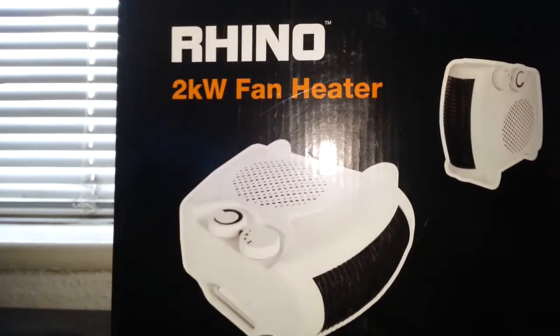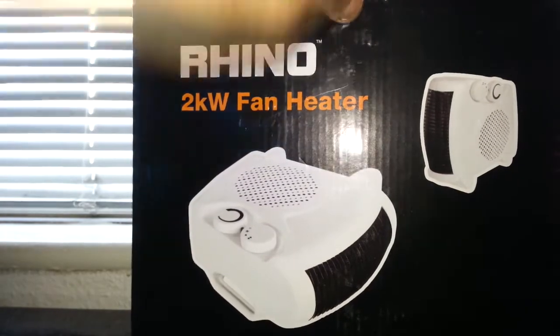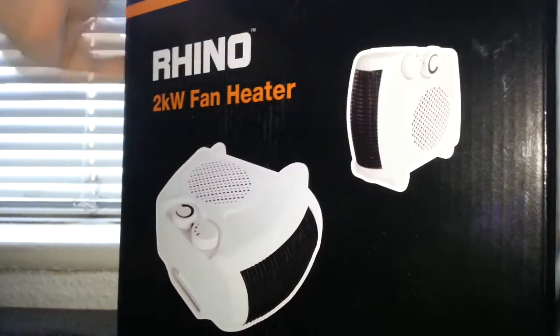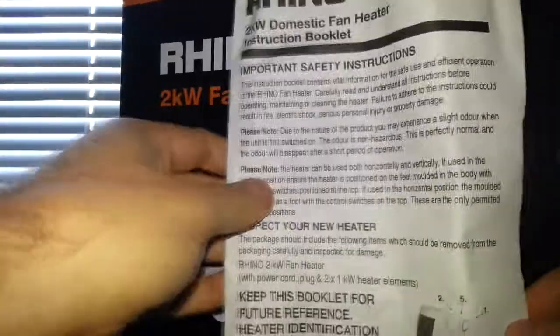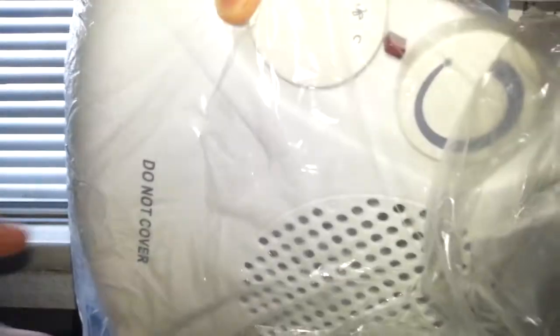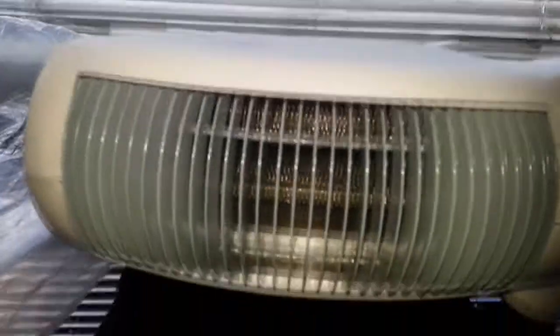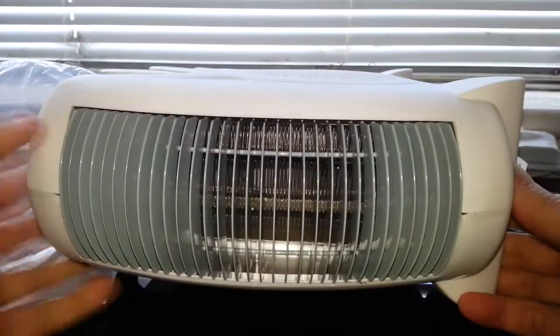Okay, so that's the boring bit over. Let's take it out. The box is already a bit damaged — I didn't buy this, it was given to me. Here are the instructions. This has already been unboxed and tested.